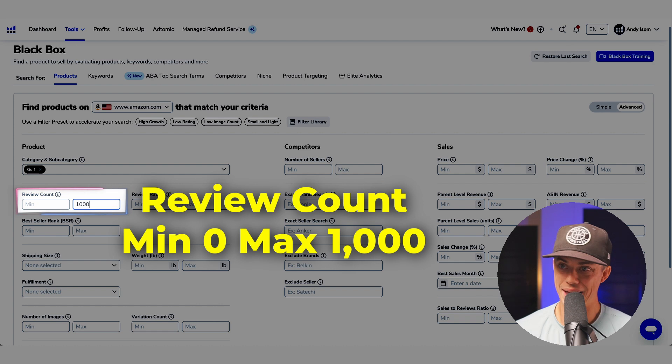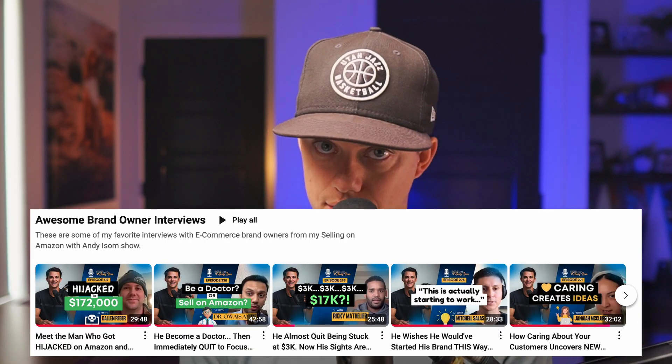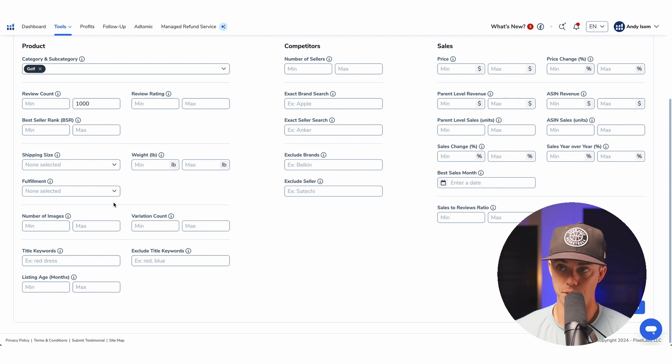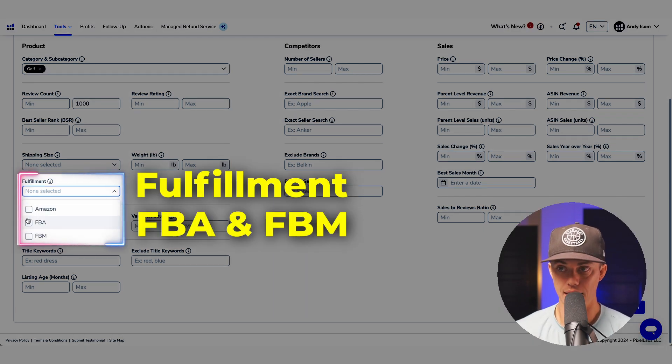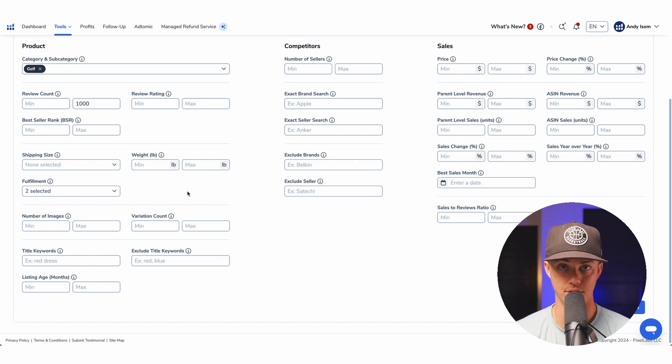Review count: min zero, max 1,000. Honestly, reviews don't really matter as much anymore — I've seen my students enter fairly competitive markets and crush it. I've got a lot of student interviews on my channel and podcast you can listen to. If I skip a box, that means you can leave it blank to start. Fulfillment: FBA and FBM — this means other people like us sell the product, not Amazon. It can be tough to compete with Amazon-owned brands, so we tend to avoid those.